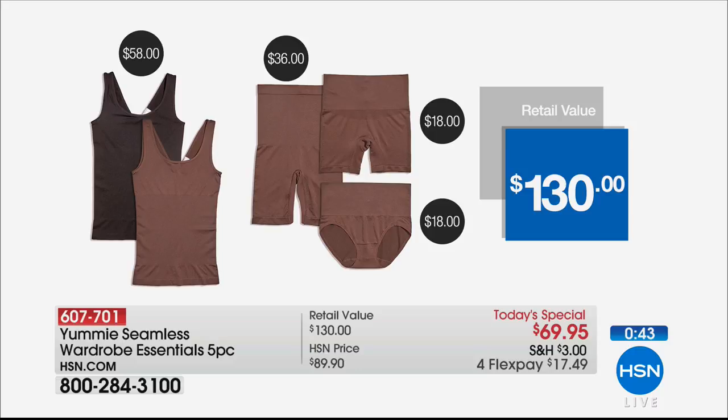Close to 1,000 sold right here, right now. Item number 607-701. I promise you girls, you will love Yummy.